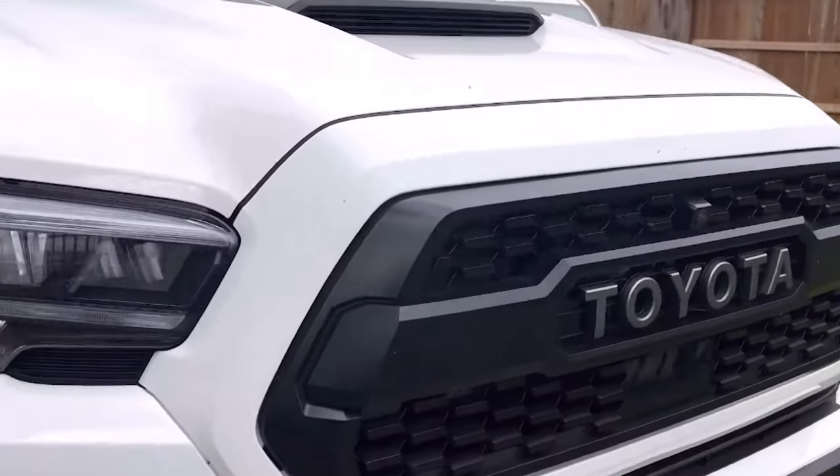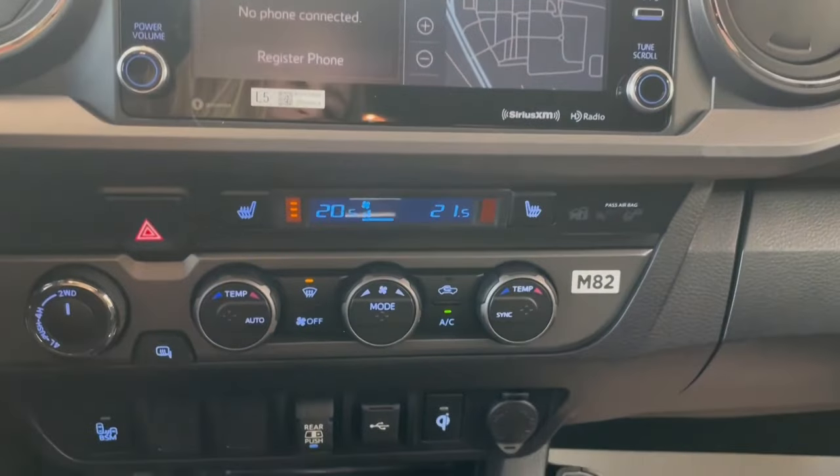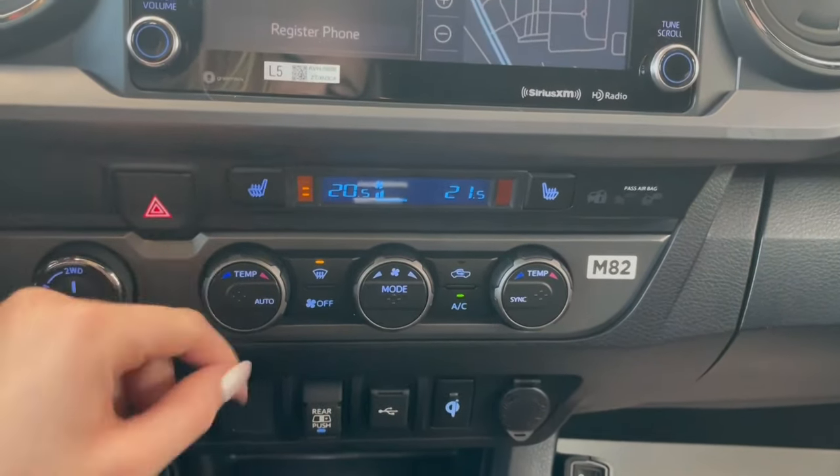The most recent refresh from Toyota included stronger glass to reduce noise, a power driver's seat, and, at long last, Android Auto and Apple CarPlay compatibility.